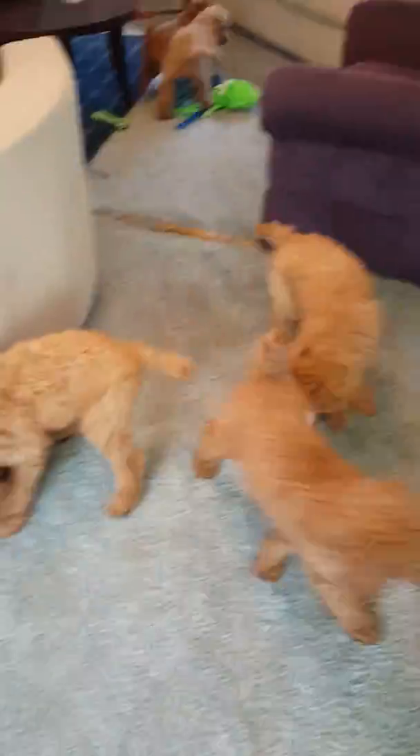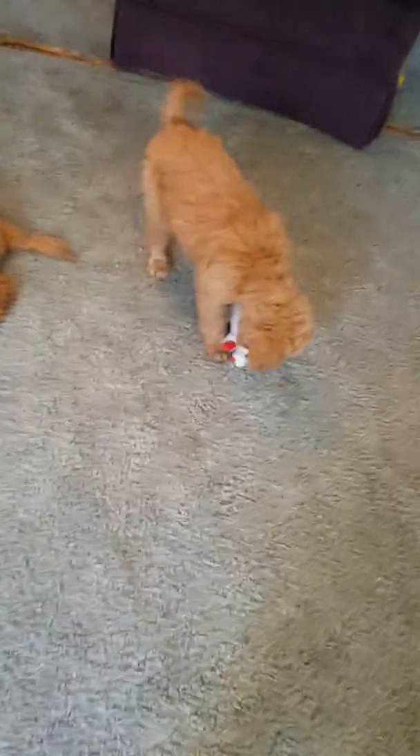All right guys, happy Saturday from Labradoodle Country and the golden doodle babies!